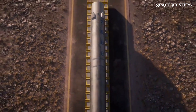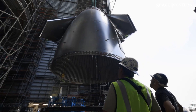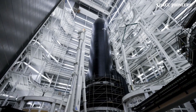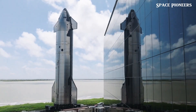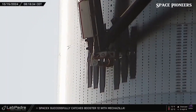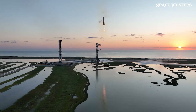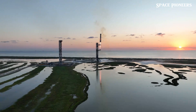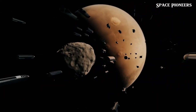SpaceX is once again setting the stage for something truly groundbreaking with Starship Flight 6. Missing heat shield tiles might seem like a big deal, but knowing SpaceX, there's always a method to the madness. This isn't just about getting from point A to point B — it's about rethinking every detail to make space travel faster, cheaper, and more efficient. By taking this risk now, they're gathering valuable data to refine the Starship design for future missions, and ultimately, for Mars. With the clock ticking down to November 18th, the excitement is building. The Starbase launch pad is buzzing with activity, and SpaceX is proving they're not just aiming for the stars — they're preparing to land there, time and time again.